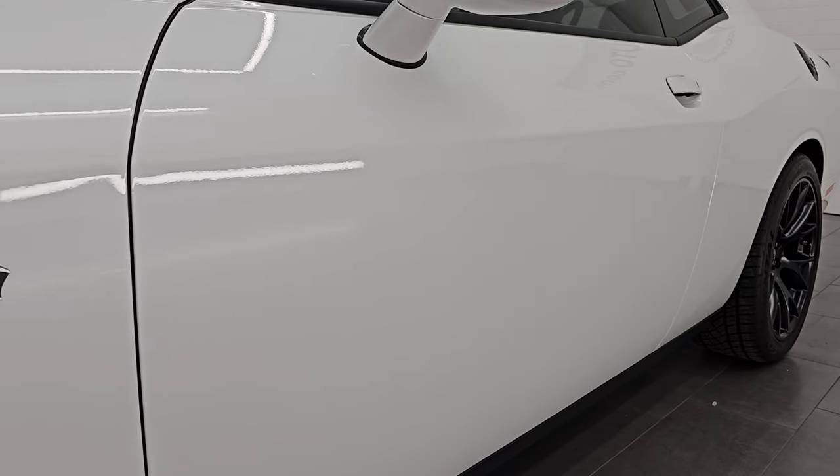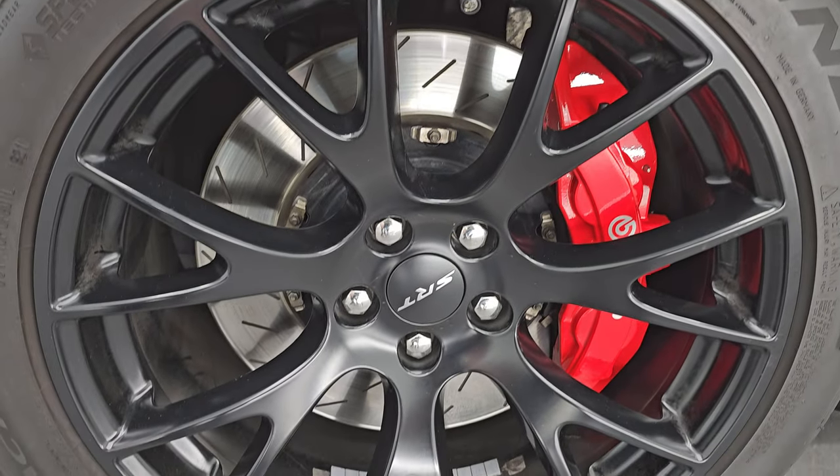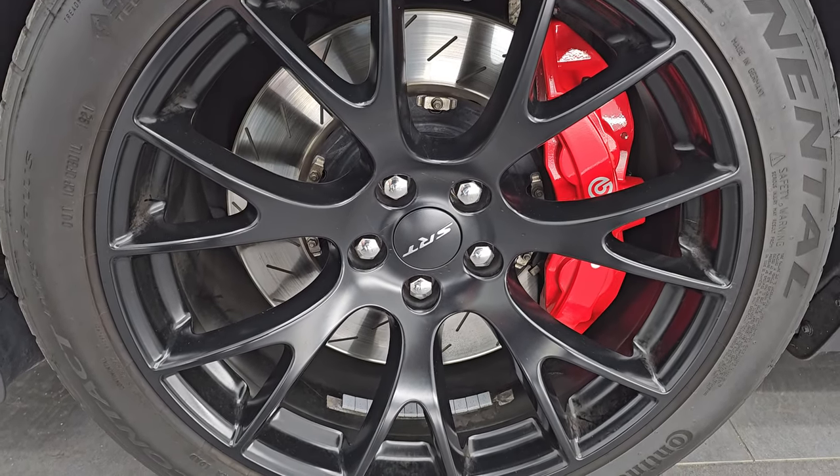If you like the videos, subscribe to the YouTube channel. Click the bell notifications to get updates on the videos I do each and every day, as well as have access to one of the largest catalogs of vehicle walk-arounds on YouTube. And stay current on our vast and ever-changing sports car inventory.